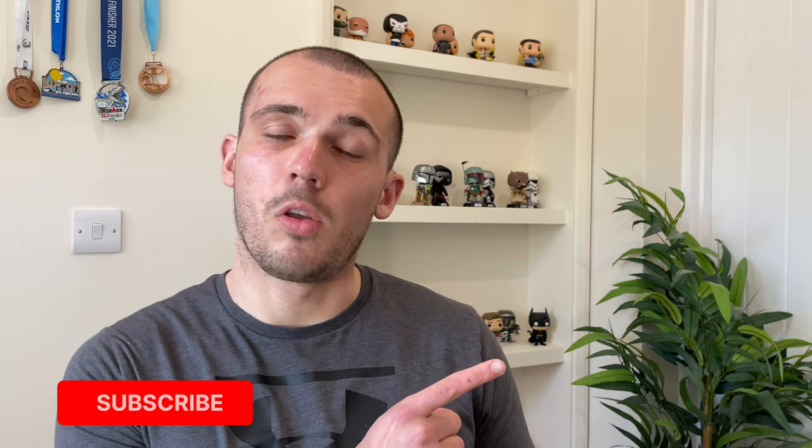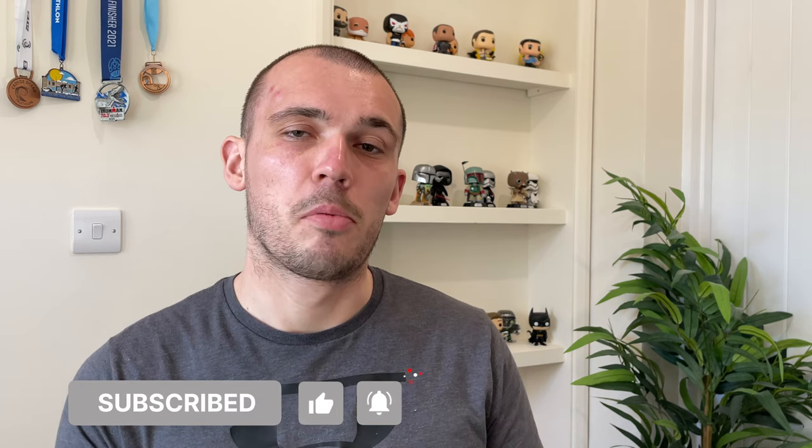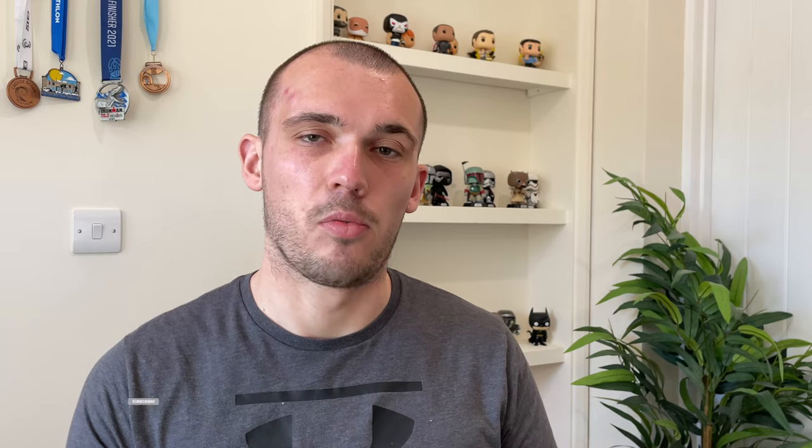Thanks so much for watching. The next video will be putting into practice what I learned from Jack and documenting the things I'm doing to ultimately become a better swimmer. You can click on the screen to see my previous video, which was me documenting my first run back after breaking my foot. If you enjoyed the video please drop it a like, subscribe to the channel, and I'll see you in the next one.